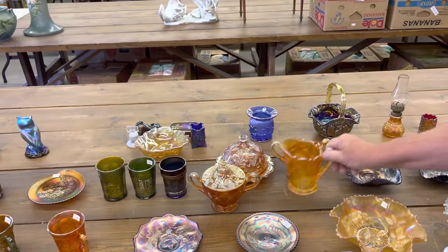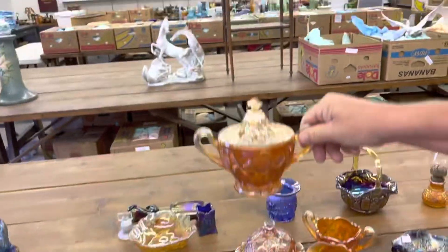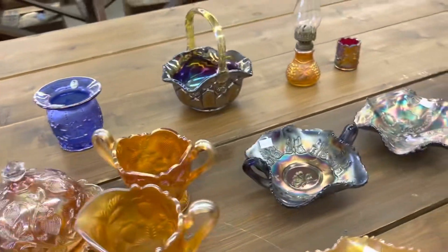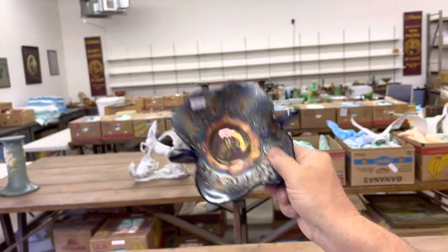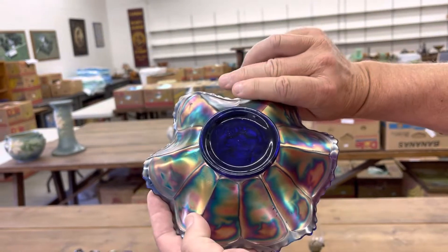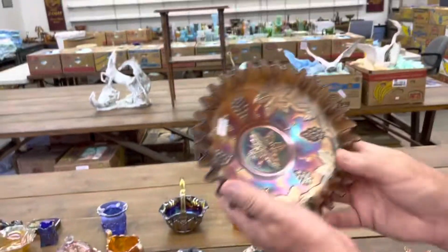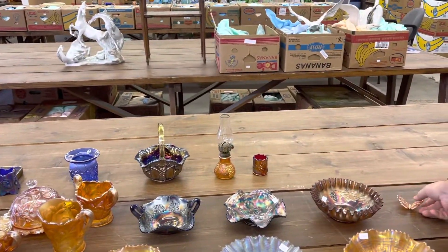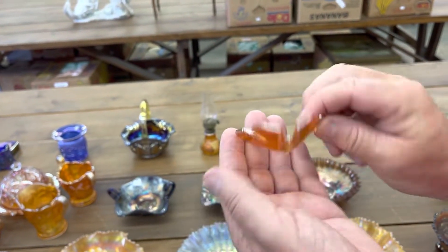Then we've got a table set in Inverted Strawberry — this is a rare set, folks, in really nice condition. Here's the creamer and spooner. Jan, can you get the butter dish sitting down there? Butterflies Bon Bon in blue. There's a good piece. 1910 Detroit Elks ruffle bowl in blue — really nice piece. Vintage Candy Ribbon Edge Bowl in amethyst. Another favorite piece of mine — I've always liked these — this is the butterfly ornament, the old Fenton one, really nice.